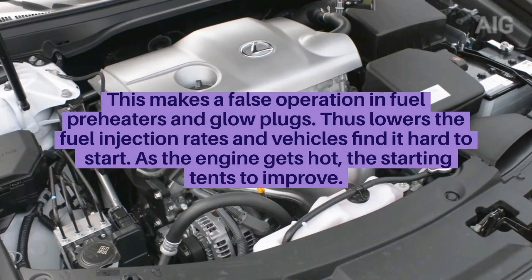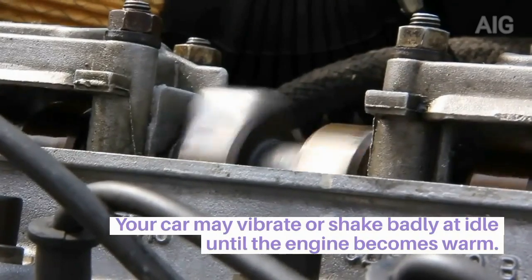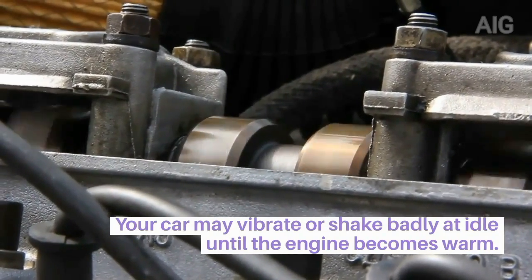As the engine gets hot, starting tends to improve. Your car may vibrate or shake badly at idle until the engine becomes warm.